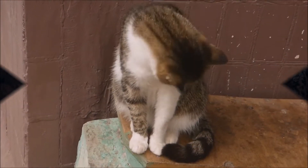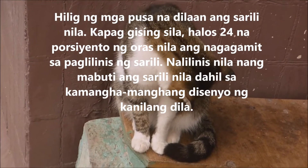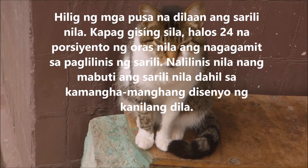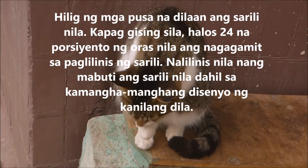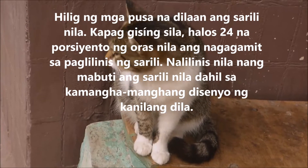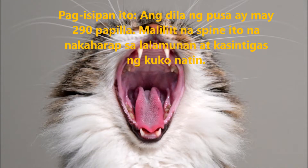Domestic cats are known for their grooming habits — they may devote 24% of their waking hours to grooming. This cleaning habit owes its efficiency to the cat's amazingly equipped tongue.